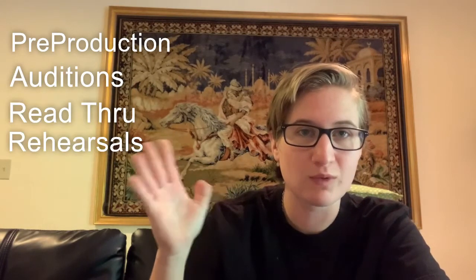It changes company to company. It changes depending on if you're doing a straight play versus a musical versus one-acts versus a festival of one-acts versus a dance showcase. There's a lot of variables, but for a straight play, this is typically how the process goes — subject to change, but this is what most stage managers go through. I'm going to break this video down into: pre-production, auditions, read-through, rehearsals, tech and show, and then closing and strike.